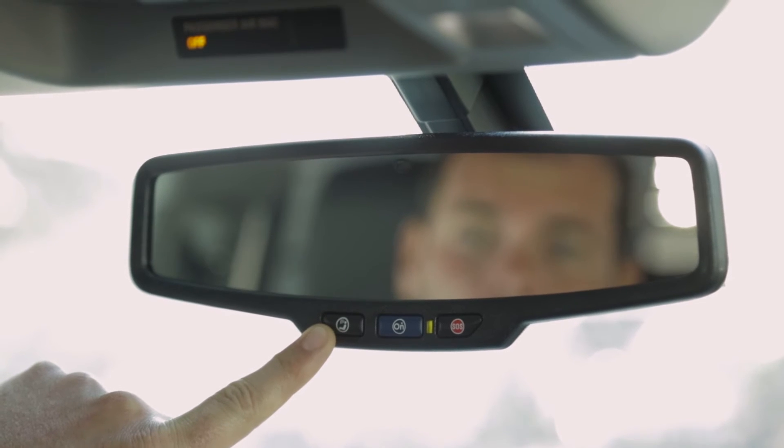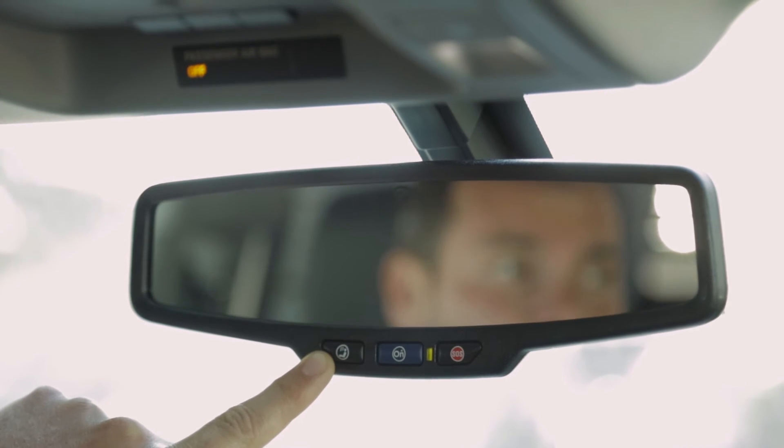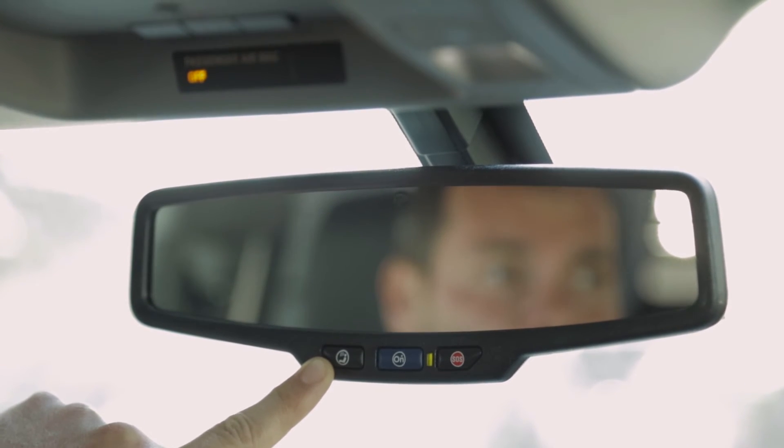This has nothing to do with the Bluetooth that's built into most of our vehicles. This is actually a separate telephone number that you can purchase minutes from OnStar to have an emergency contact.